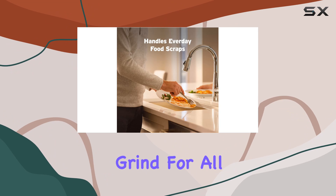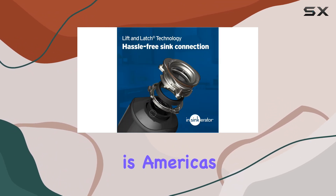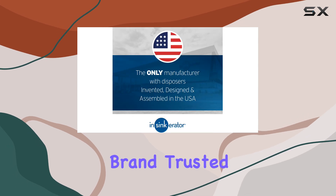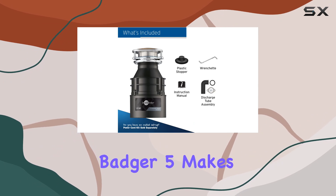Ensuring a dependable grind for all your everyday food waste — it's no wonder why InSinkErator is America's number one disposer brand, trusted by more households than any other. From meal prep to clean up, the Badger 5 makes kitchen chores easier.